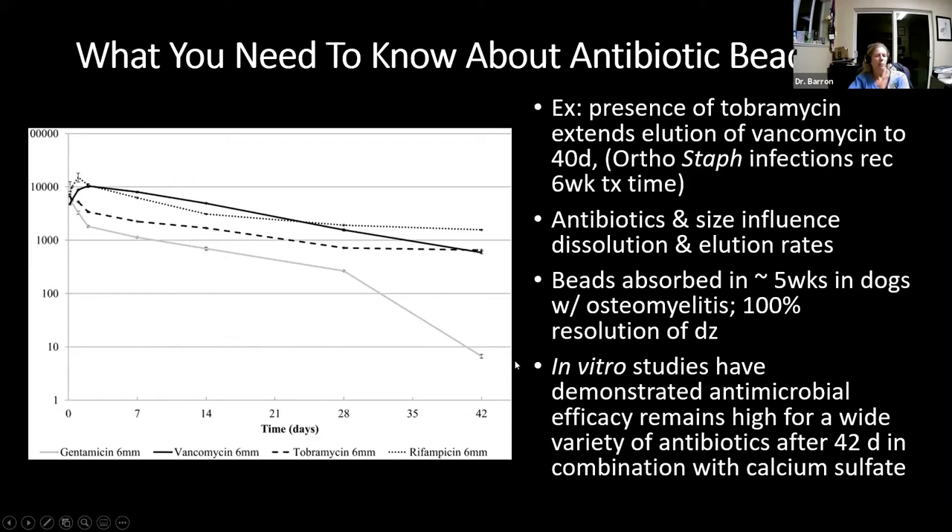There have been good studies in animals showing that absorption does occur. For example, a study in dogs with osteomyelitis showed that it took the beads about five weeks to be absorbed, and there was 100% resolution of disease. There have also been good in vitro studies demonstrating antimicrobial efficacy for a wide variety of antibiotics for up to 42 days with some common antibiotics in combination with calcium sulfate beads.